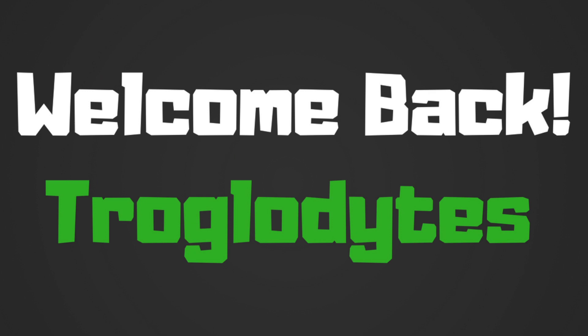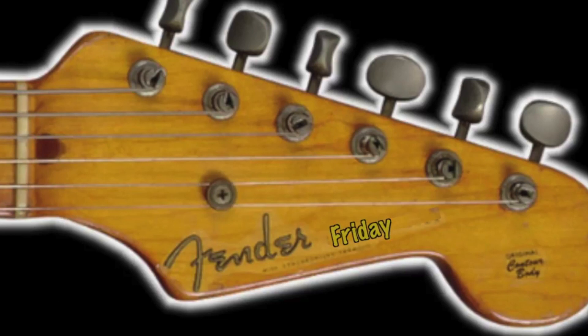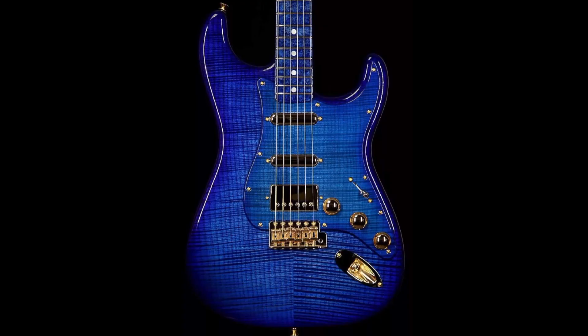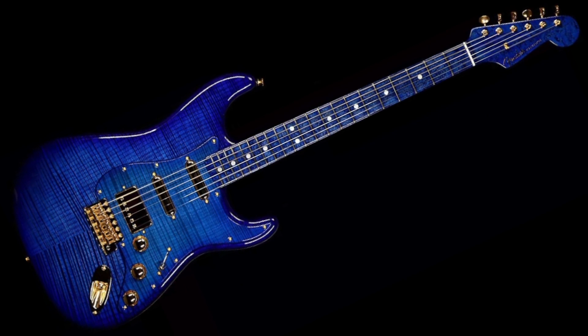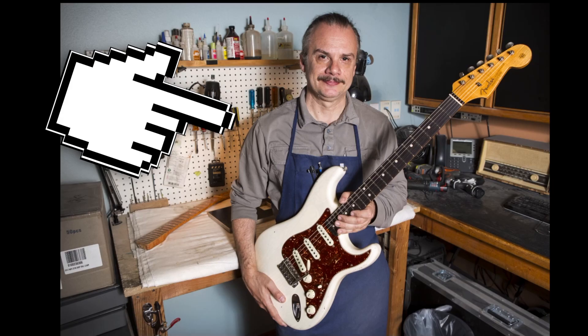Welcome back to the Troglies Guitar Show - happy Fender Friday everyone! I've got a nice one for you today. I don't know how you guys feel about blue guitars - sometimes they work for me, sometimes they don't - but take a look at this beautiful thing. This is a Fender Custom Shop Master Built Stratocaster in the 1960s style. They've obviously taken some creative licenses here because there's no such thing as a strat that looked like this in 1960.